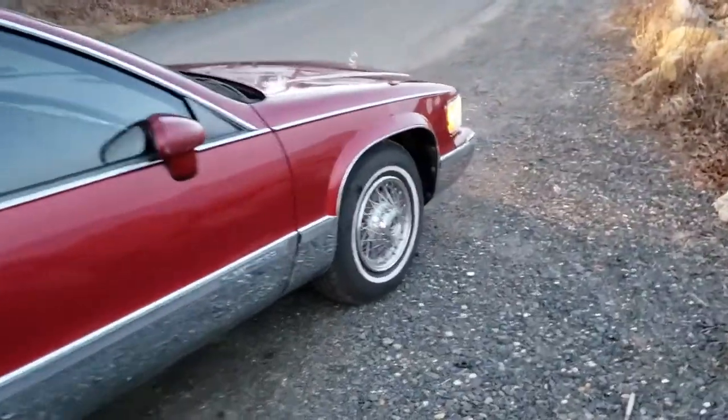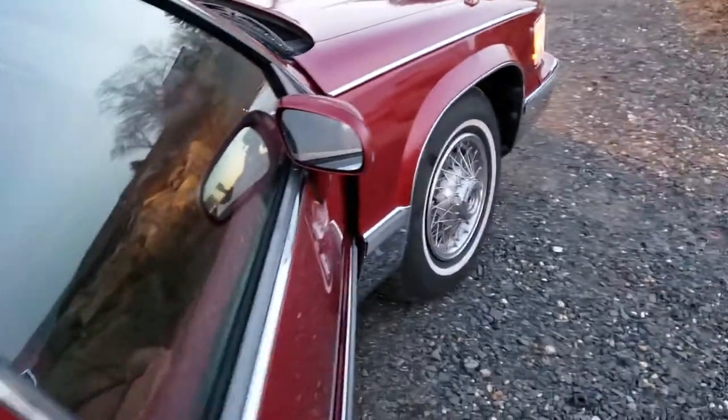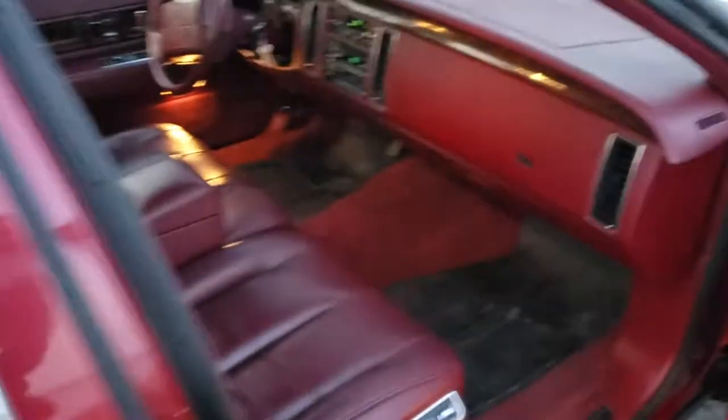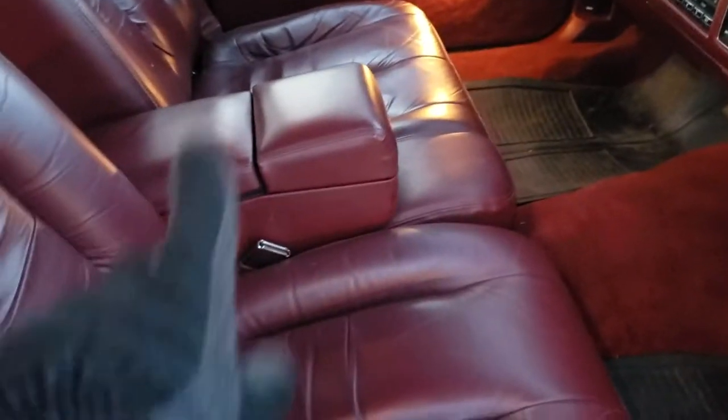Just recently got this car and got it back on the road. Never mind those Buick wheel covers — just happened to have some wheels with good tires on them. Got the original alloy Brougham wheels I'll put on this. It's a medium garnet red exterior paint. This is some kind of bright red interior color — '93 only.